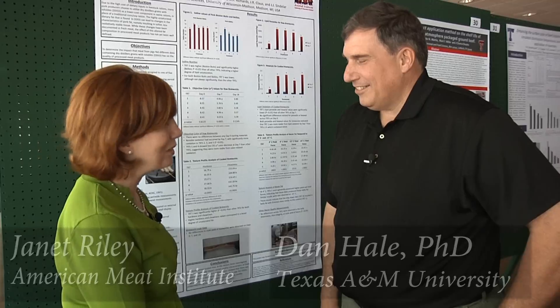People often say there are two things you never want to see being made: laws and sausages. And I know you've seen sausages made, so what can you tell us about the process? Is it really unseemly?